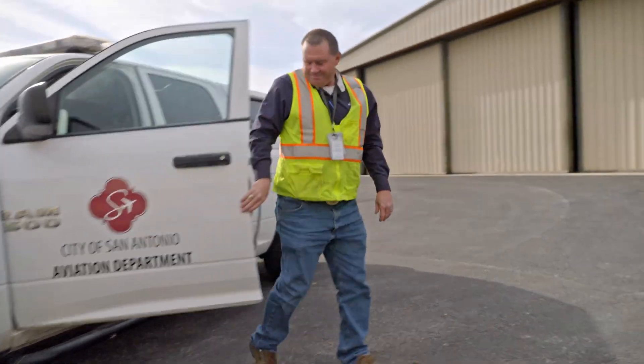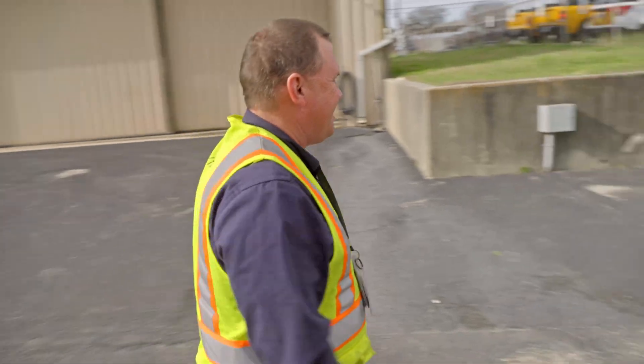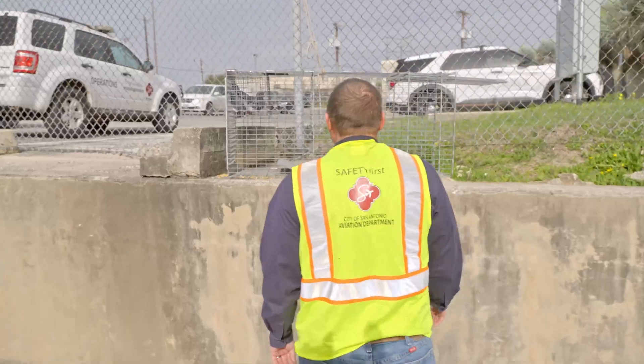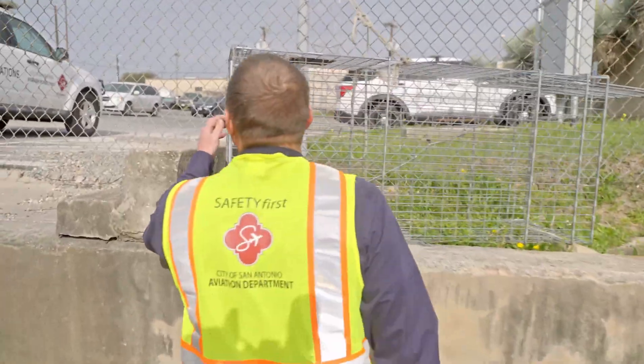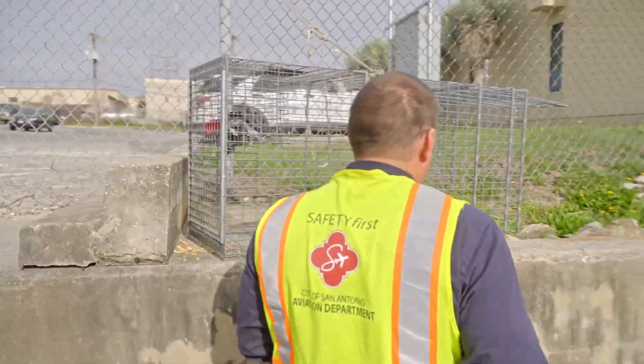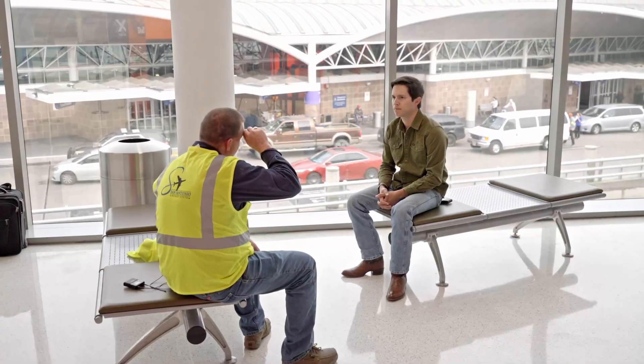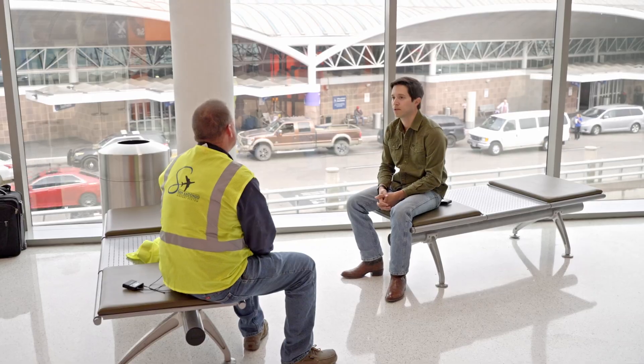How do you explain what it is that you do for a living? That's a good question. Whenever I tell people what I do, most of the time they're like, "Really? That's not a job." Because most people come to the airport, they get their coffee, go through TSA, get on the plane. There's a lot that goes on behind the scenes — not just on my part, through the whole airport — for the planes to take off and land safely. I just really try to break it down: my job is to make the airport as unattractive to wildlife as possible.